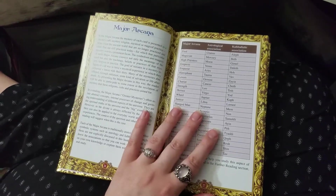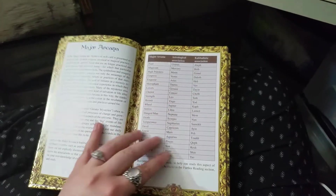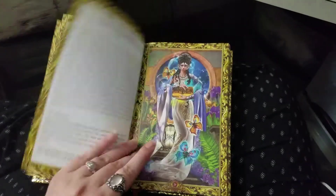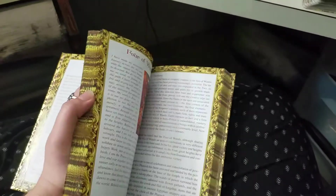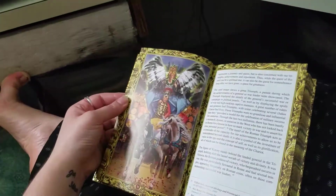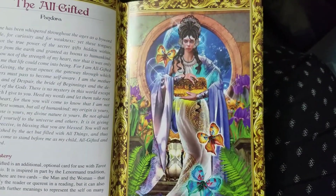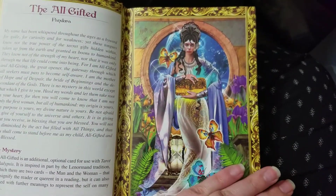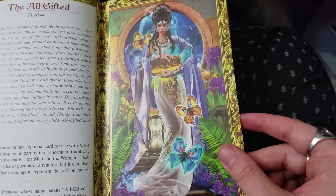They give you a table here with astrological and Kabbalistic associations to the Major Arcana, which is pretty sweet. And then, like the Tarot Illuminati book, the Major Arcana have full-page printed images of what's on the card. So I'm just going to stick with the book and not bother making you look at the smaller printed images on the cards.